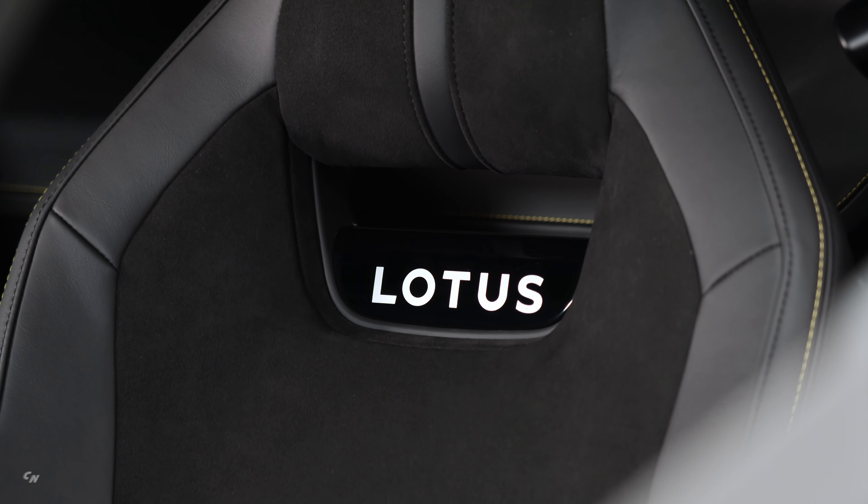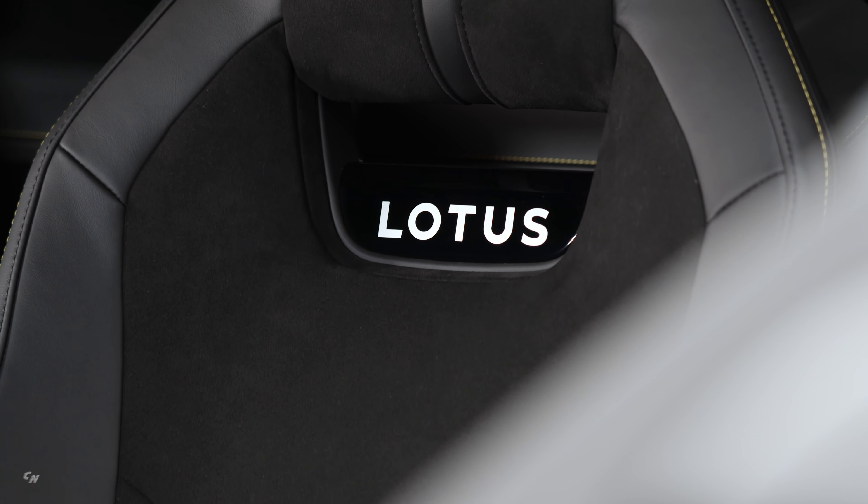All seats are unique to the Amira. The dramatic supercar-like low stance of the car has been achieved while matching best-in-class ingress, egress, and headroom.